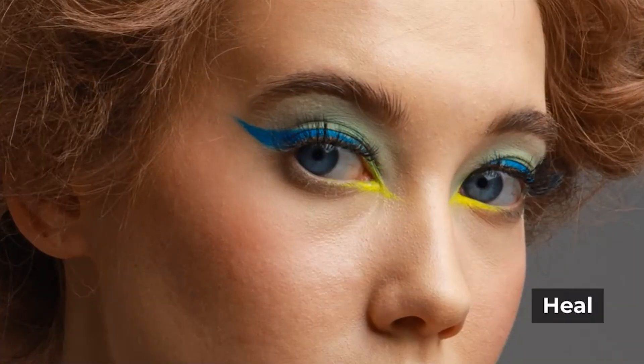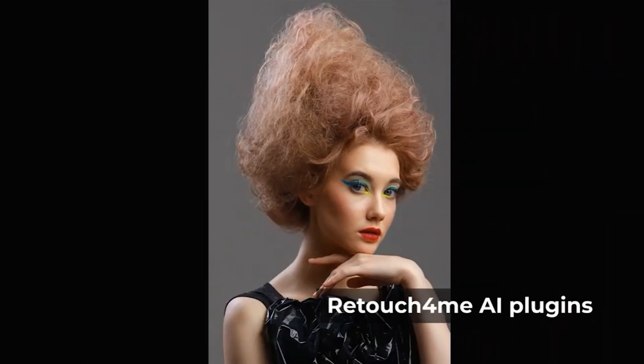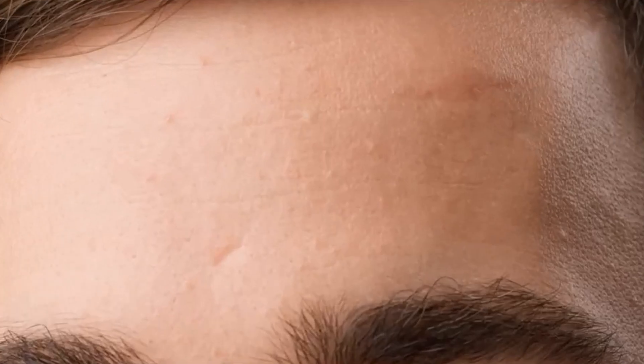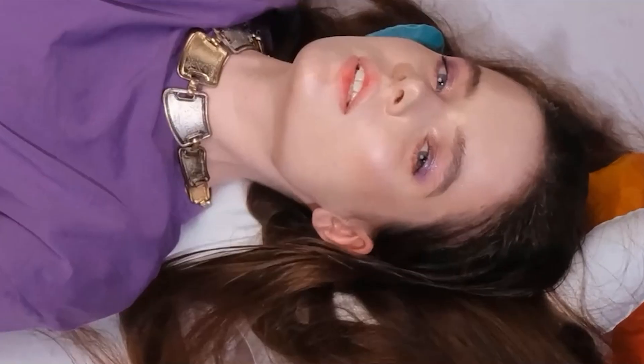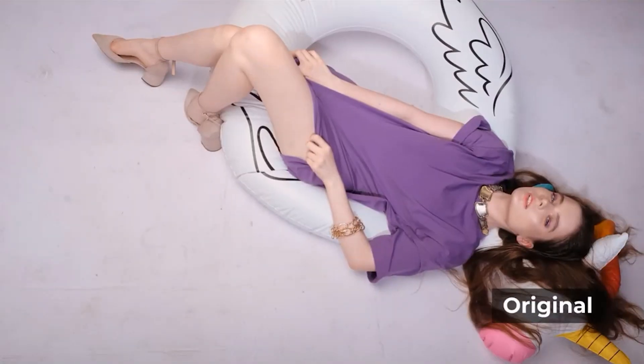And here's the treat for you. From October 28th to November 1st, Retouch For Me is offering a Halloween promotion. This is a fantastic opportunity to grab these plugins at a discount. So if you're thinking about elevating your editing game, now's the time to check it out. Just head to their website, browse the plugins, and take advantage of this limited-time deal.